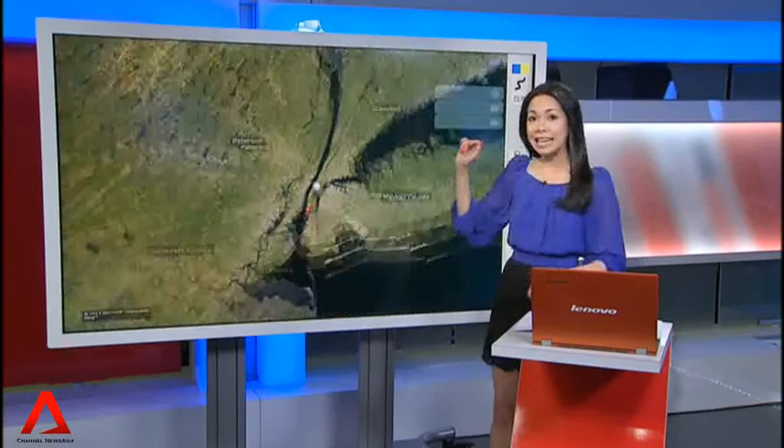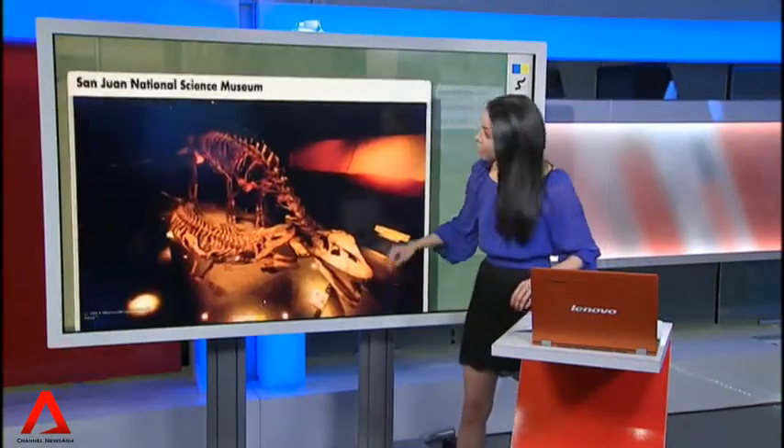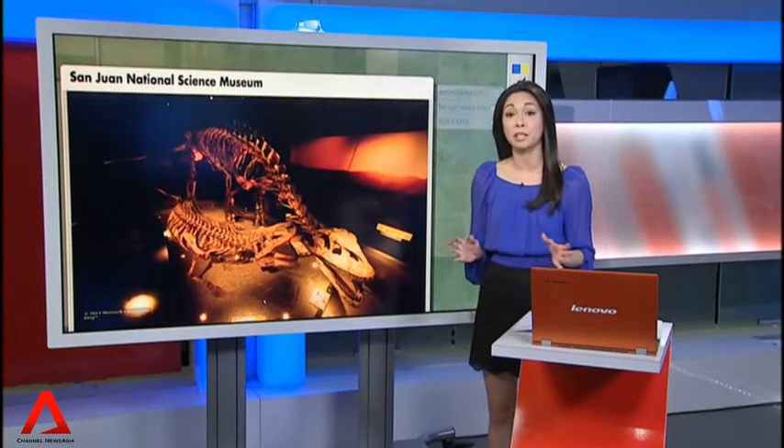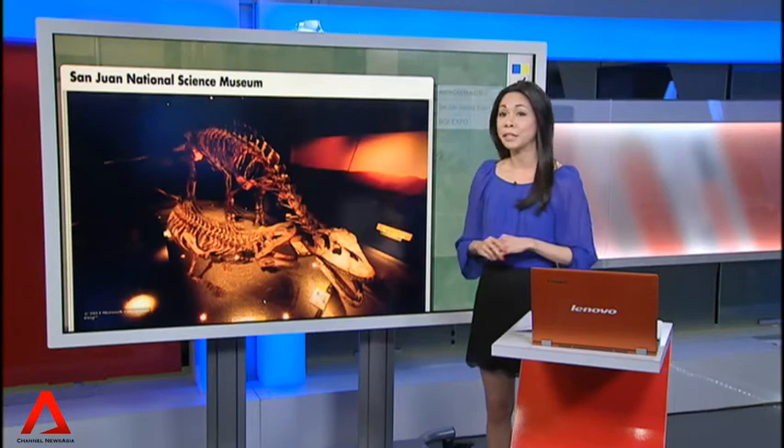The next place is all the way in Argentina at the San Juan National Science Museum. It studies some of the oldest known dinosaur remains at a UNESCO World Heritage Site at the foothills of the Andes.